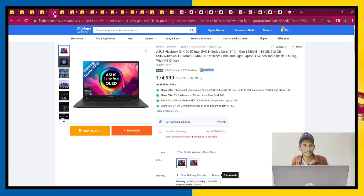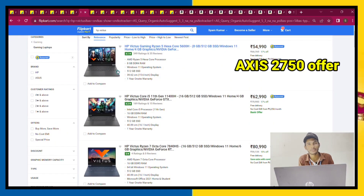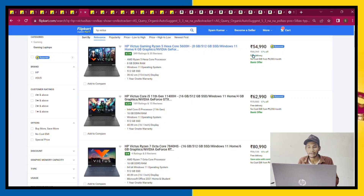The next laptop is in the 50K range. You can choose HP Victus with a Ryzen processor. This is a low-budget Ryzen option and it is a gaming processor. You also get dedicated graphics with the HP Victus.